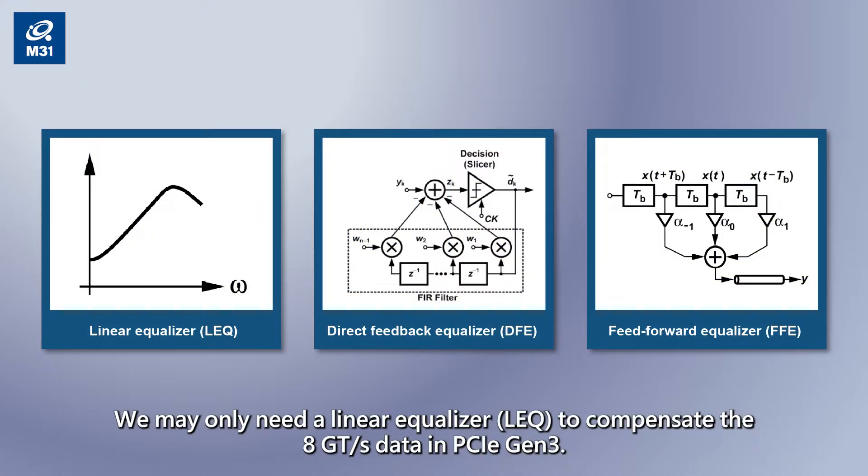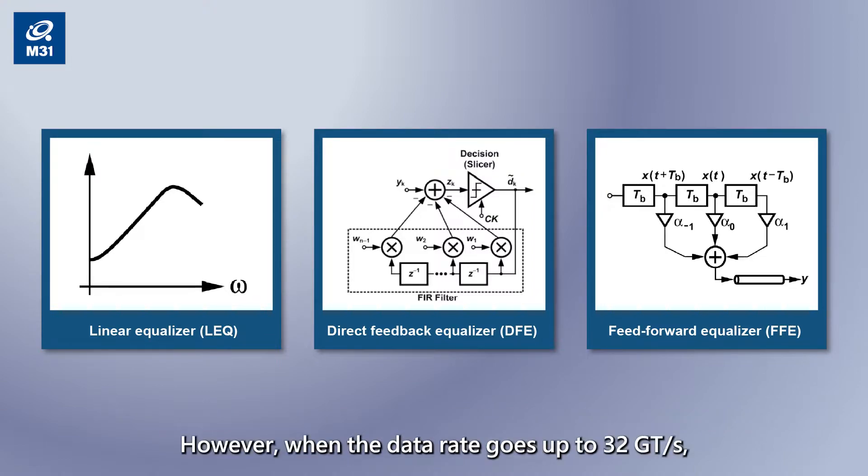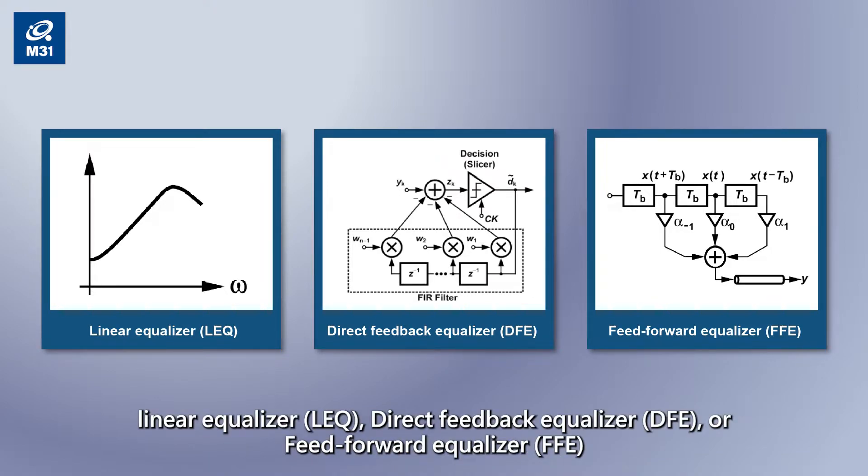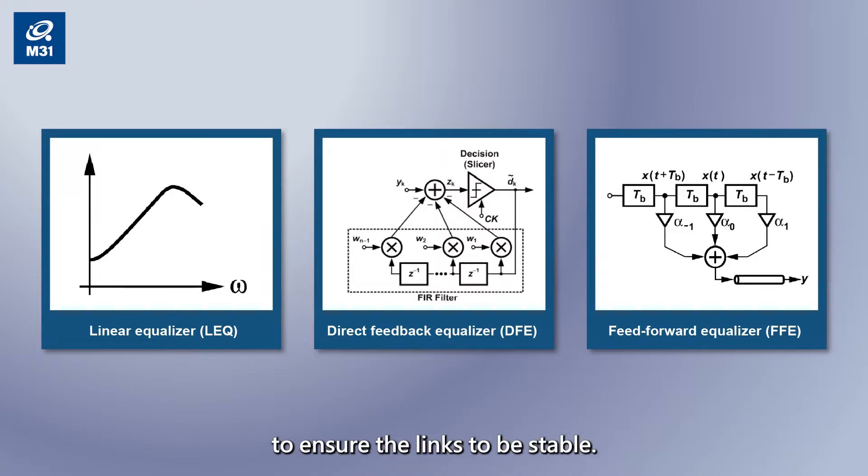We may only need a linear equalizer to compensate the 8 Giga transfers per second data rate in PCIe Gen3. However, when the data rate goes up to 32 Giga transfers per second, we need more composite techniques such as a linear equalizer, decision feedback equalizer, or feed-forward equalizer to ensure the links remain stable.